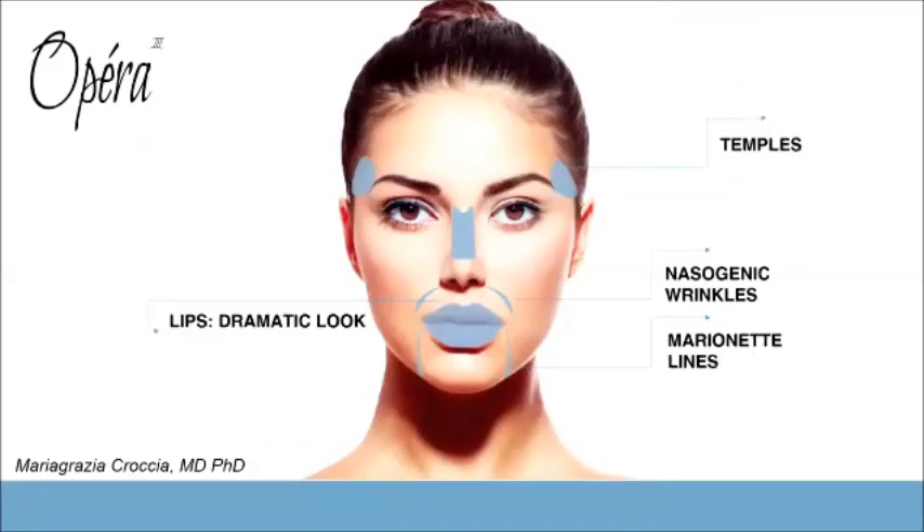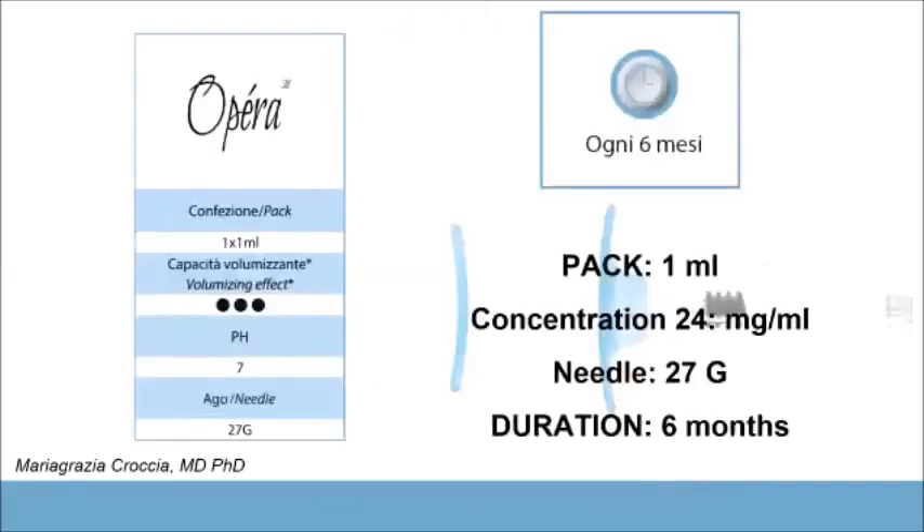For obtaining greater volume, we can use Opera 3, which is designed for treating all the wrinkles of the face. You can treat the temple area, nasogenian wrinkles, marionette lines, and of course the lips for obtaining a more dramatic look.